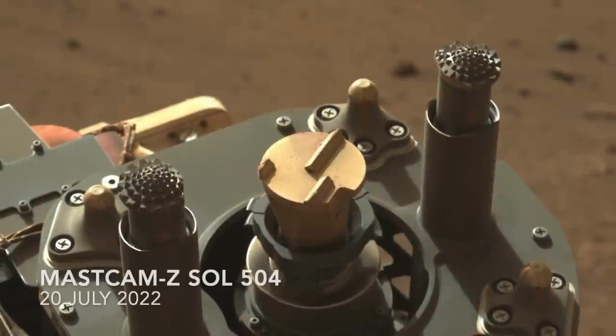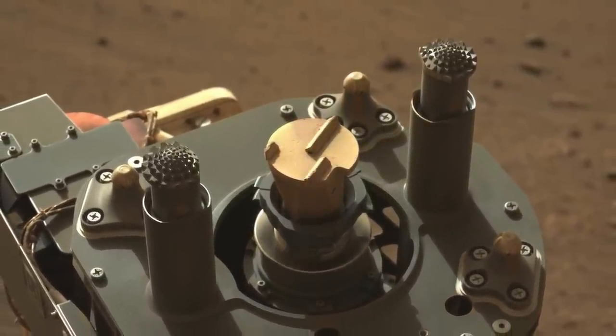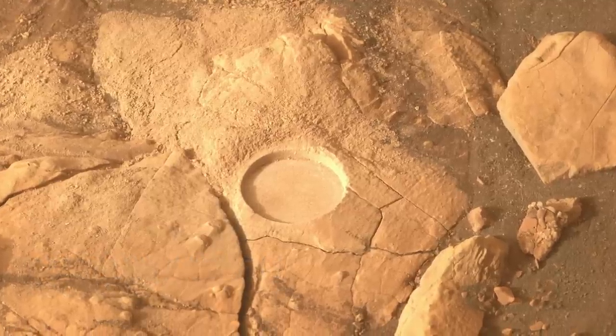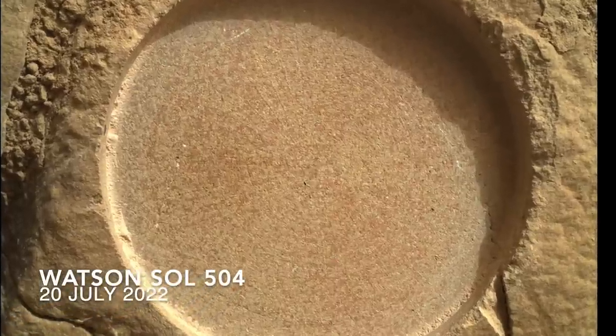Next up was the grinding operation, which in the previous two attempts had crushed the rock. That didn't happen this time. Instead, it produced a beautiful grind spot with no fracturing. The Watson images revealed a very fine-grained rock consistent with a mudstone.